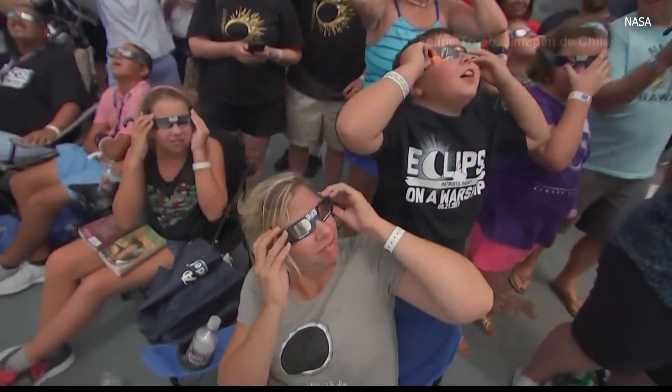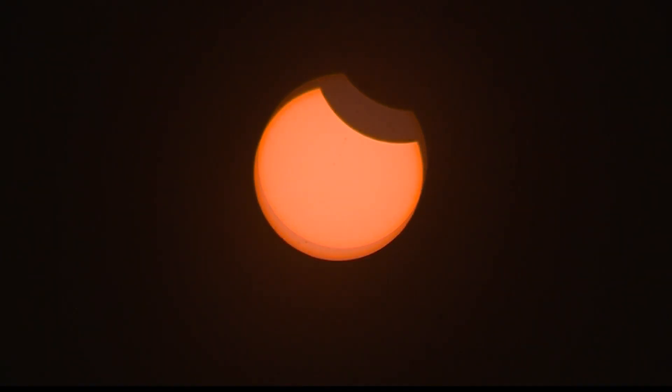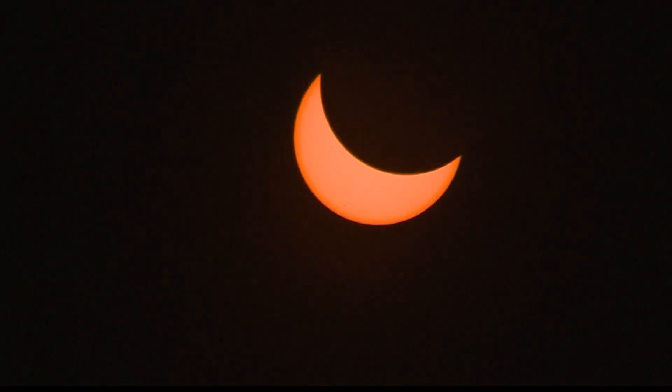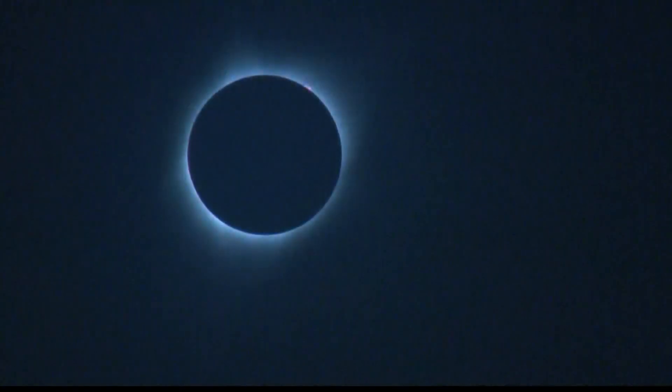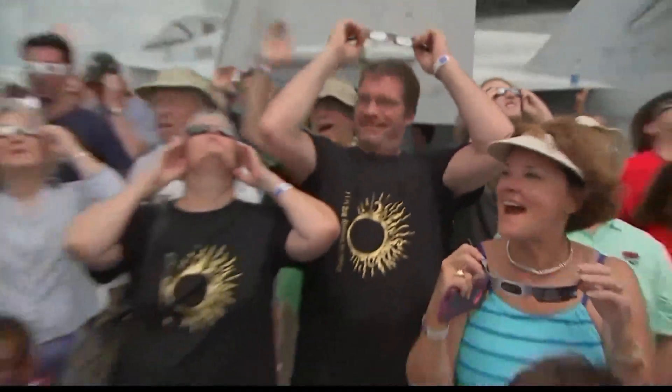Then totality begins, with the moon covering the sun's surface. At that point, we'll only see the sun's corona, and the sky will darken more. If solar activity is particularly strong, the corona will blast along all the sides of the moon. The moon will soon leave the face of the sun, and the disk becomes visible once more.